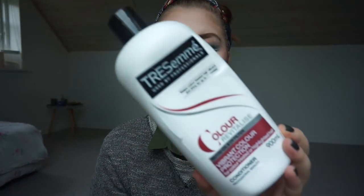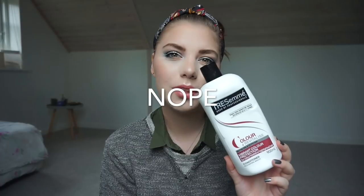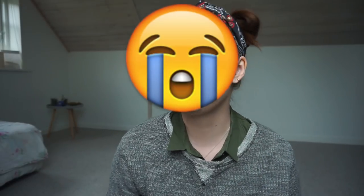I have two more hair products. This is the conditioner from the TRESemmé Color Revitalize line — I used up the shampoo last month. I really really like this line. Is TRESemmé cruelty-free or not? Let me know if you know. I don't think it is, but I really really like it. My hair really likes it, so if it's not cruelty-free I'm going to cry because it's the best conditioner and shampoo for my hair.